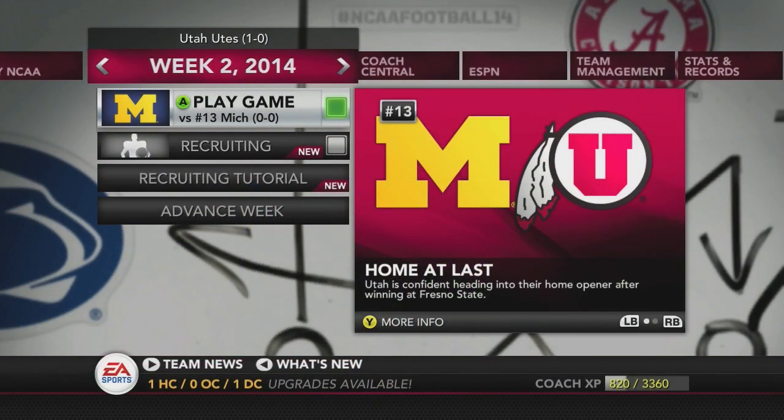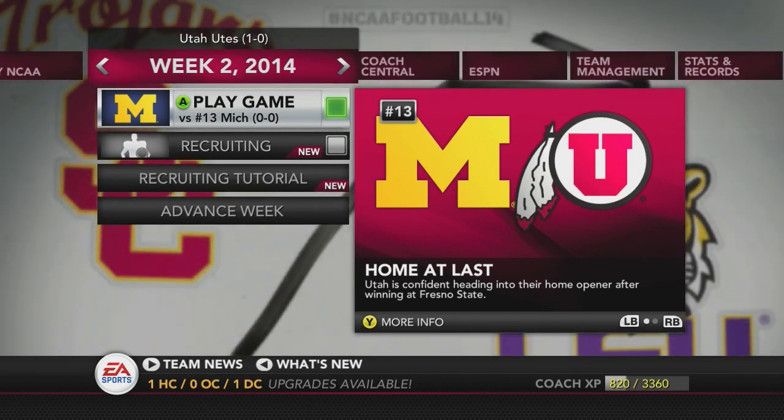But still it's a win and we'll take it. Now we've got a bigger matchup — home against Michigan, as we lost last year at the Big House. Can we redeem ourselves? See you guys later, goodbye.